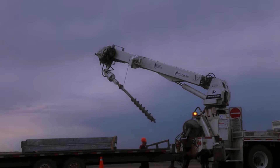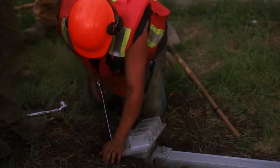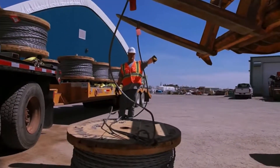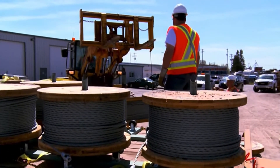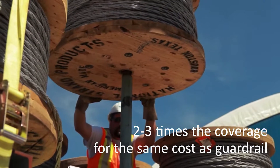Gibraltar Cable Barrier Systems are not only the best design and easiest-to-install system, but also offer great value for departments of transportation. As an alternative to double-sided guardrail, Gibraltar Cable Barrier Systems can cover two to three times the coverage for the same cost.